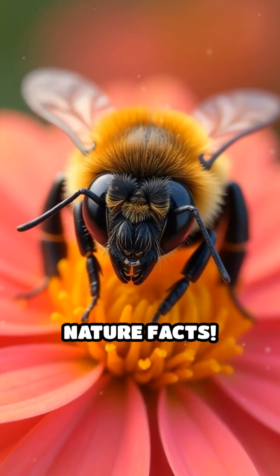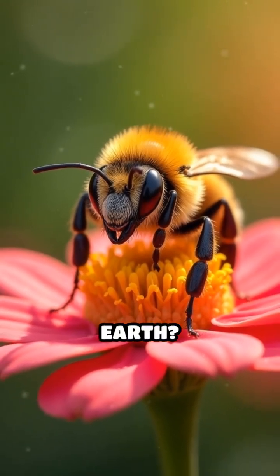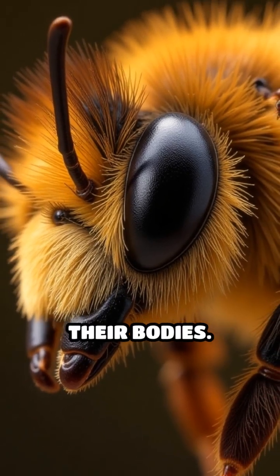Stop scrolling if you love mind-blowing nature facts. Did you know that bees are some of the most incredible architects on Earth? Honeybees build their hives from wax they produce themselves, secreted from special glands on their bodies.